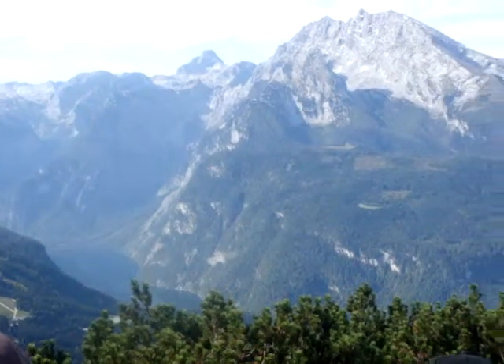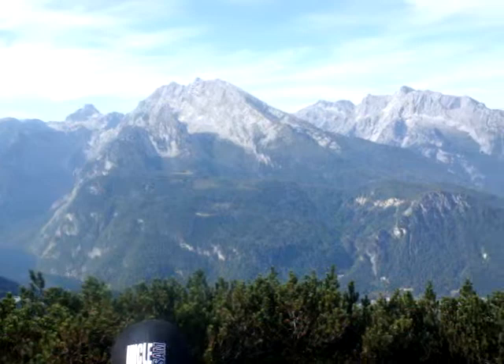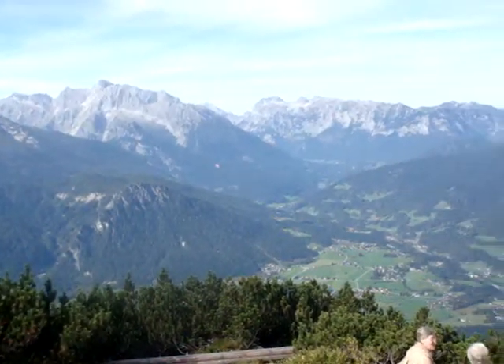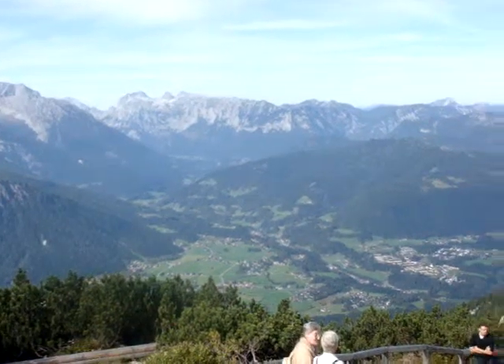We're currently here with a Trafalgar tour, from the Best of Germany, and this is a day excursion from the city of Munich.